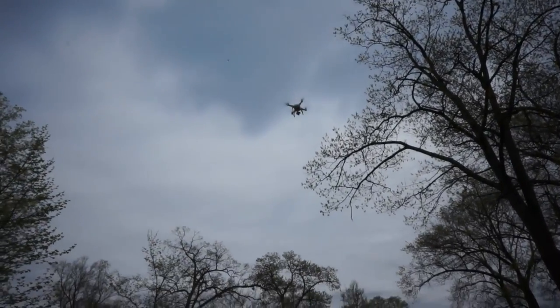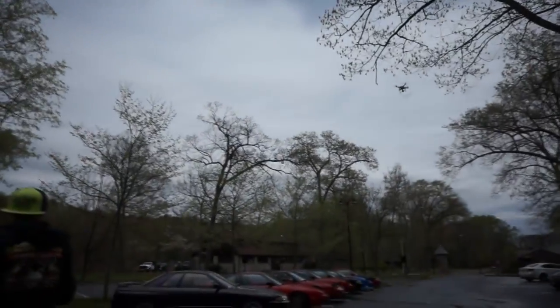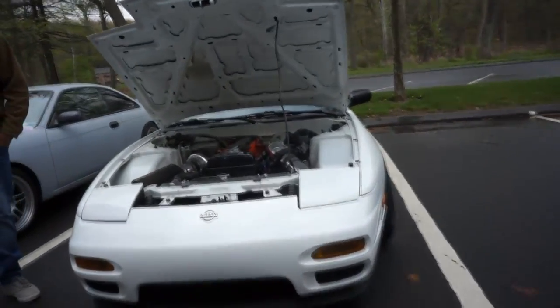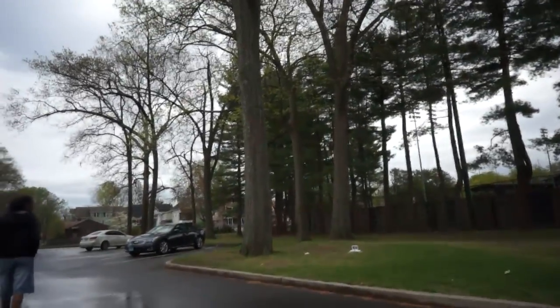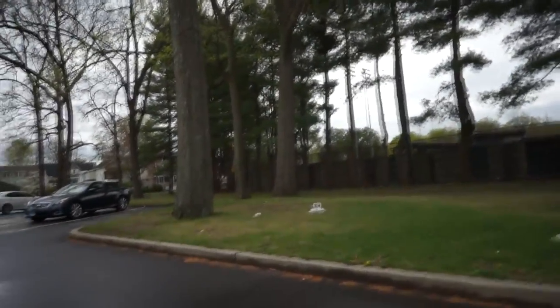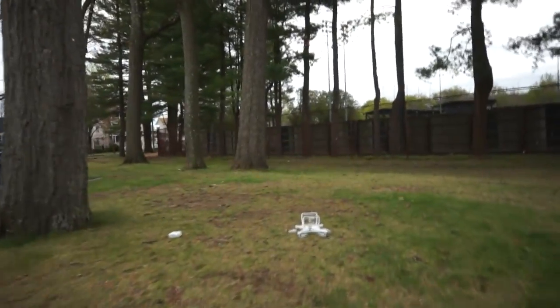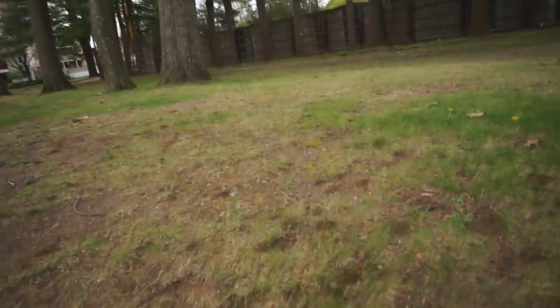We're not even sure whose drone this is right now — literally popped out of nowhere. There goes my 2JZ. They're so cool. He wiped out — the battery came off. Damn, I wish I had that on camera. He literally wiped out and hit the top.